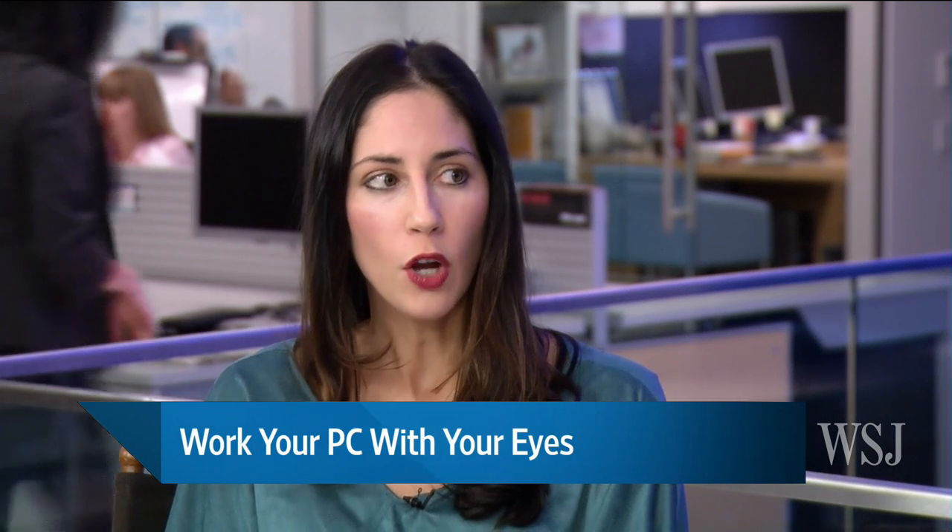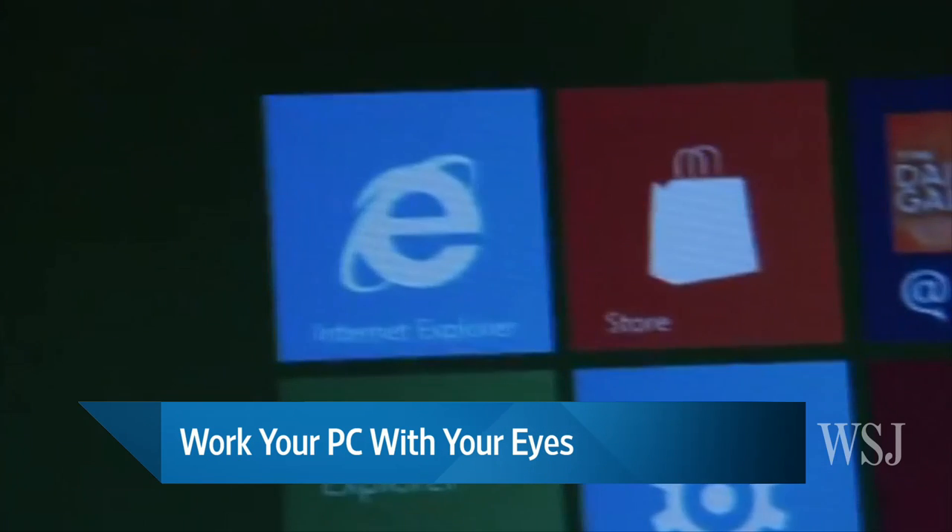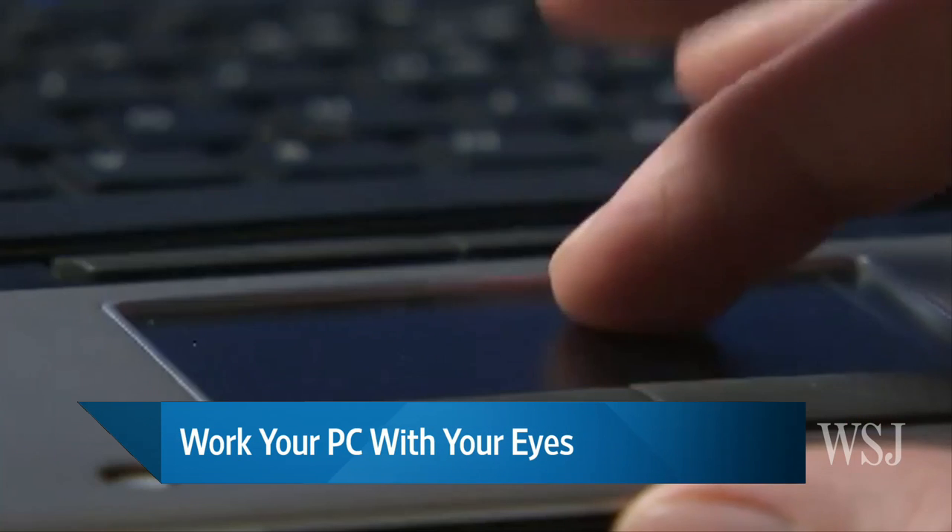They're showing how eye tracking technology works when you're using it with the interface of a laptop. It'll be this bar that sits below your laptop screen and it has sensors in it that will recognize your pupils and calibrate them. Then based on where you move your eyes, you'll actually be telling the cursor on the computer screen where to move.